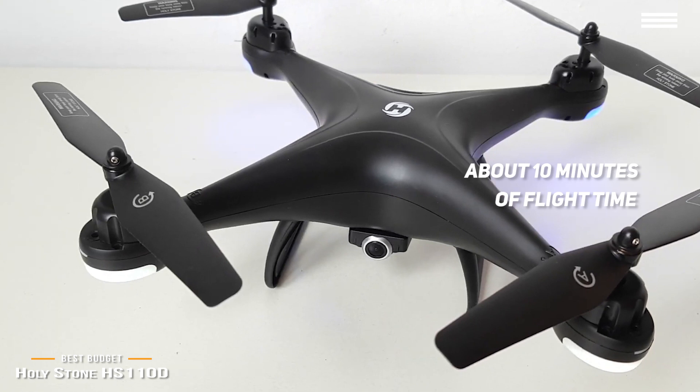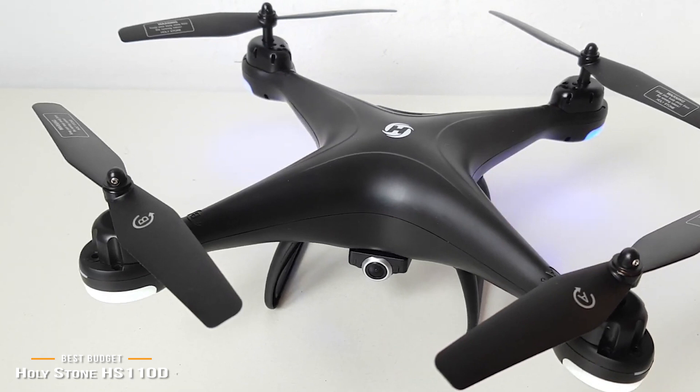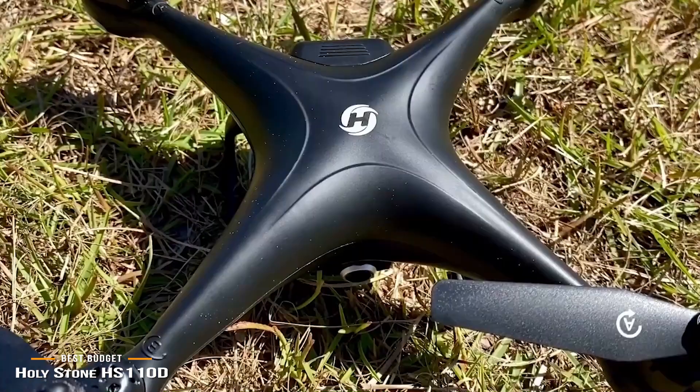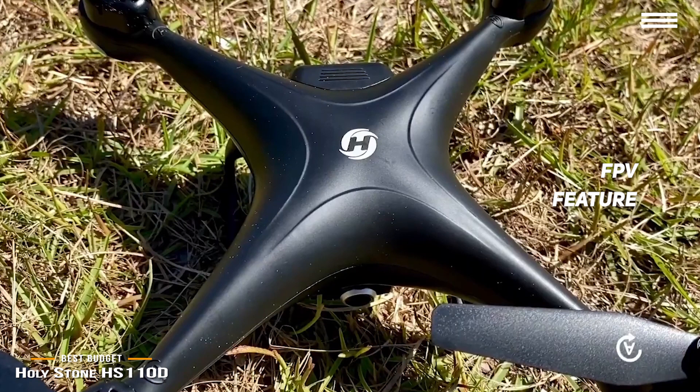If the battery starts to run low while in flight, the return-to-home feature will automatically initiate. At this price, the camera isn't the Holystone HS110D's strongest point, but it does provide FPV, which is a nice feature. This is a great drone for beginners and budget-minded pilots, and being exempt from registration lets those new to drone flight get on with learning how to fly without any extra restrictions. If you're a flying enthusiast looking for a drone that will bring you to a whole new level, the DJI Mavic 2 Pro is a top choice.